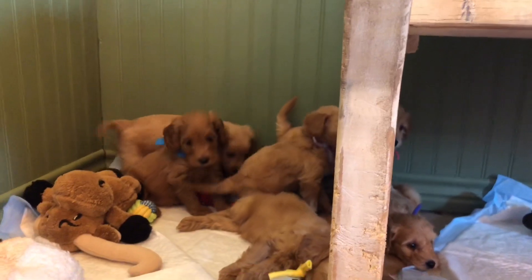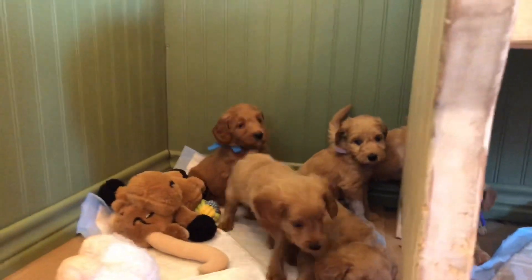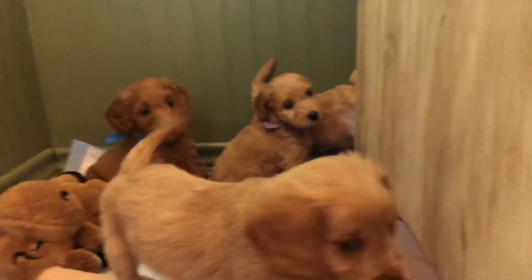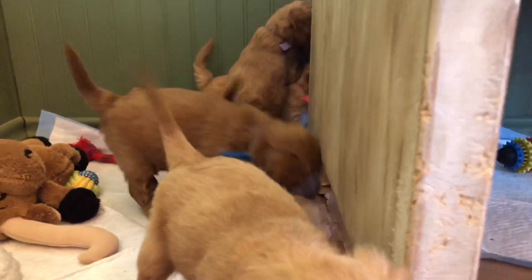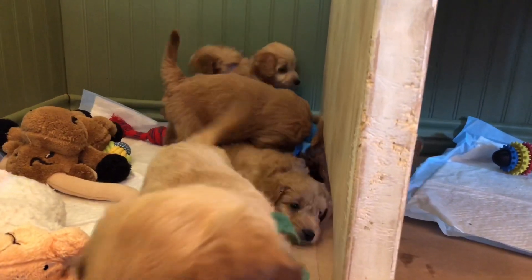We do have on our store side at lambgoland.com — there's a link below. We have the Snuggle Puppy. Our customers and owners and friends all love the Snuggle Puppy.